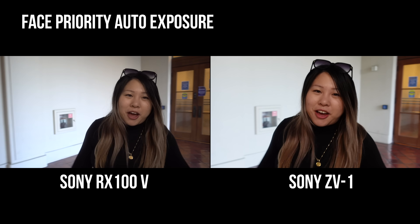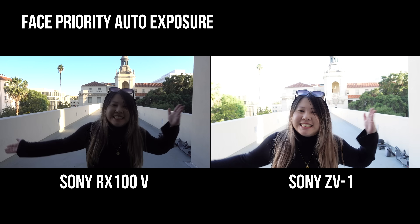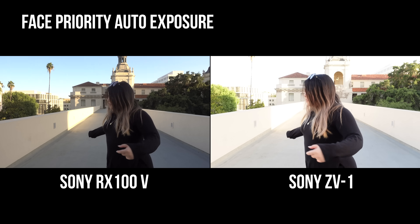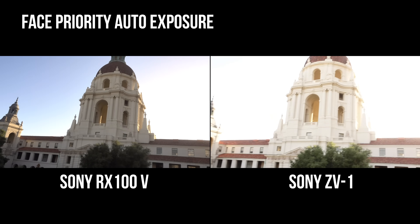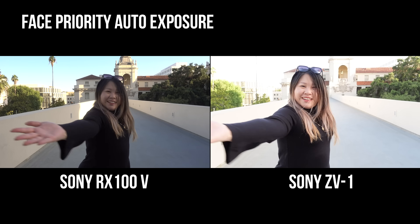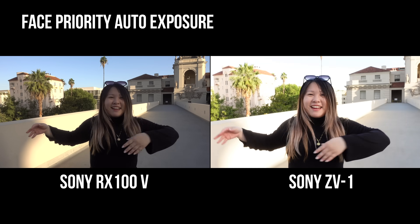Next up is face priority auto exposure. Essentially, it will always prioritize giving the face the proper exposure in mixed lighting situations, as opposed to exposing for the whole frame in general, which most cameras do. As you can see from this test footage, the RX100 5 meters for the exposure in general, so Vivian's face is dark the whole time while the scene is evenly balanced, while the ZV-1 keeps her face nice and bright — at the cost of overexposing the whole scene. This is perfectly acceptable and preferred in the vlogging world.